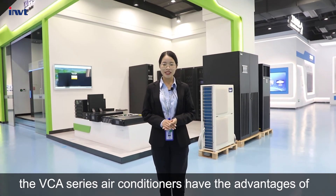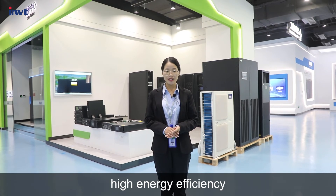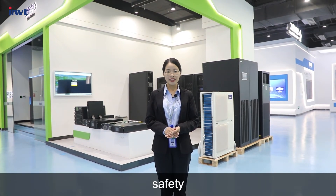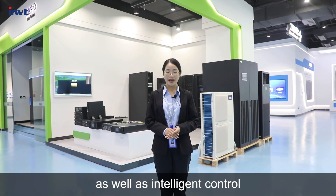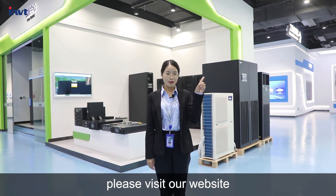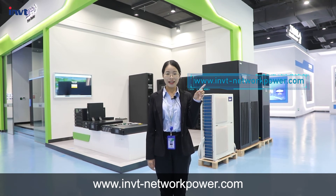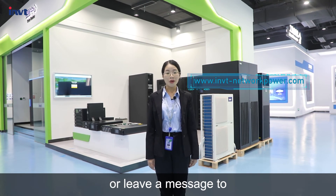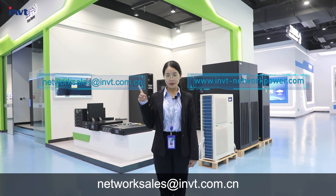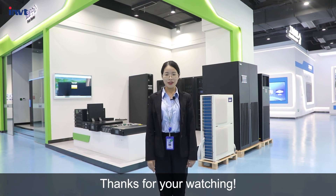To sum up, the VCA series air conditioners have the advantages of high energy efficiency, safety, reliability, as well as intelligent control. For more information, please visit our website at www.invt-networkpower.com or leave a message to NetworkPowerSouth at invt.com.cn. Thanks for watching.